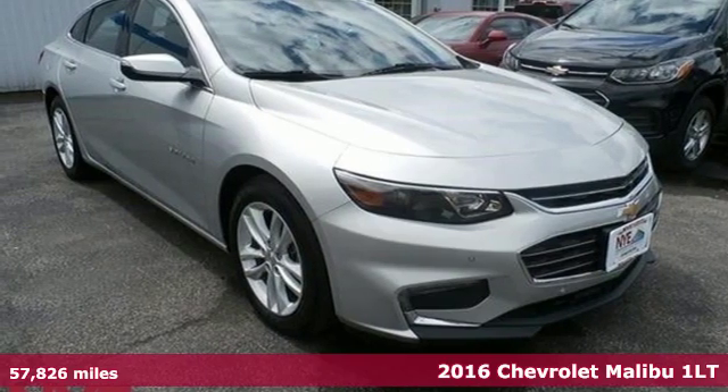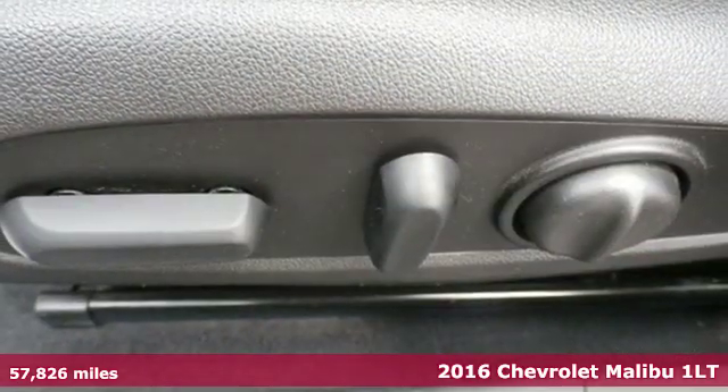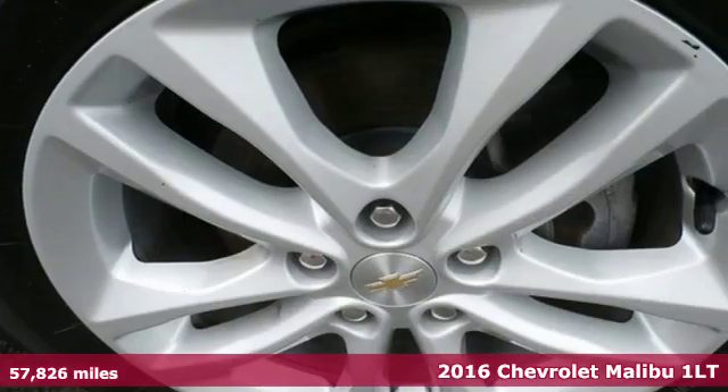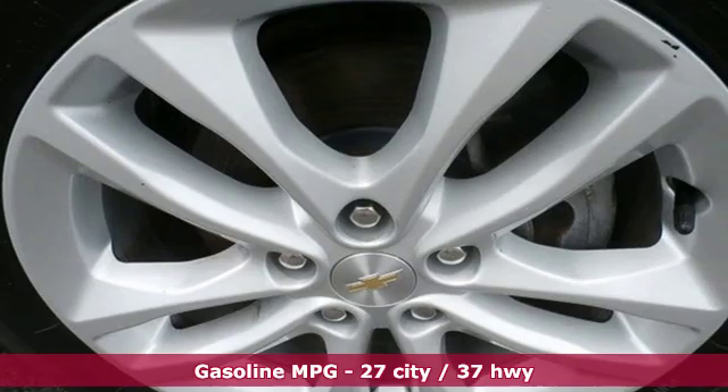It's a 2016 Chevrolet Malibu. This sporty riding, fuel efficient Malibu is a perfect blend of form and function. Plus it offers an exciting list of features.